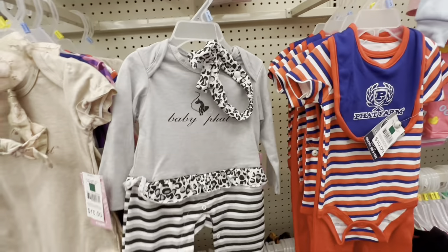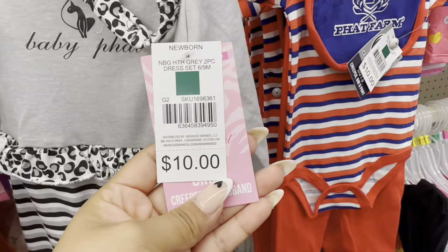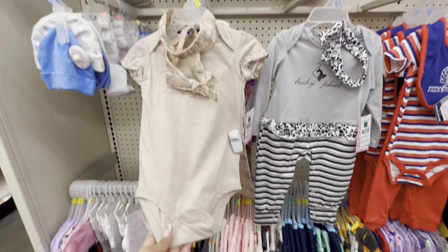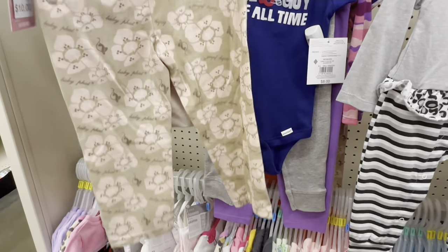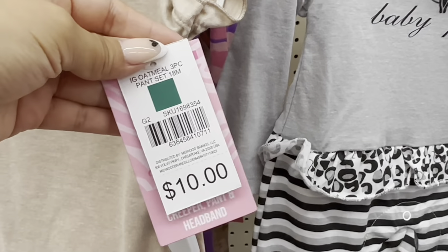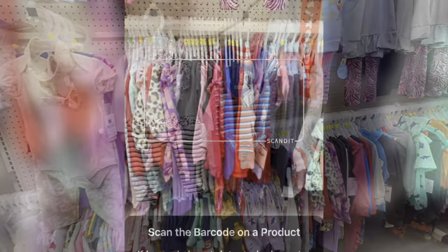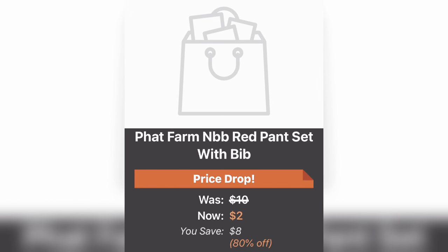This one here is also scanning for $2. Look out for these baby clothes if you guys are interested. They also have this one here — it's scanning for $2 and comes with a pan. When scanning with your app, make sure that your location is correct to get the accurate price for the items you're scanning. The clearance prices will vary from store to store, so make sure your location is correct.